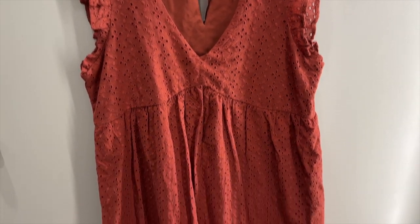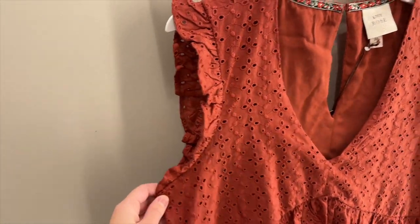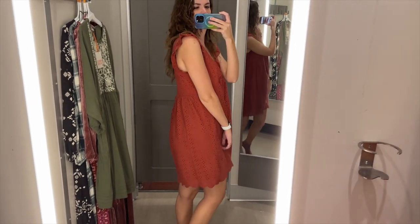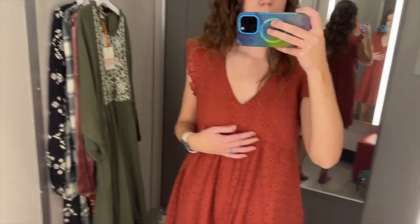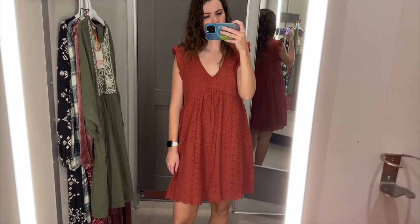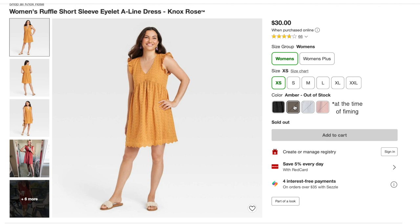Next, I found this red eyelet dress. The entire dress is this eyelet pattern and it has a pretty eyelet hem as well. It's basically sleeveless with a small ruffle around the arm holes. It has a V-neck and I tried this on in a size medium — it was $30. The length hit a few inches above my knees on me and it was too big, so I'd definitely recommend sizing down at least one size. I really like the V-neckline and the shape of the seam under the bust — very flattering. The skirt of this dress fits pretty loose from that seam and I love this muted red color. This dress also comes in blue, yellow, and black.